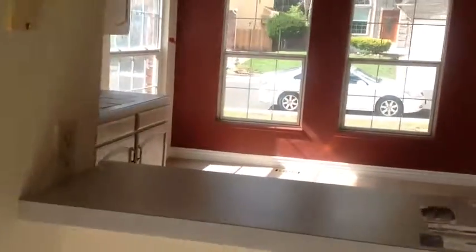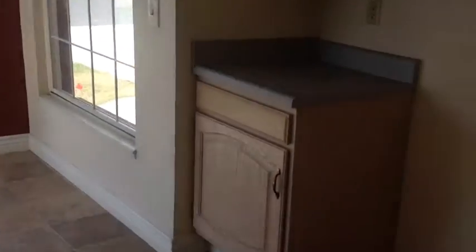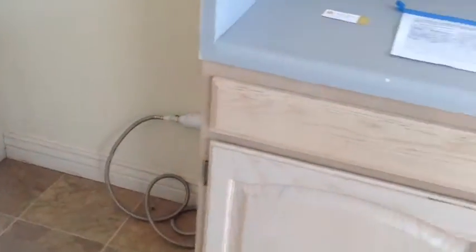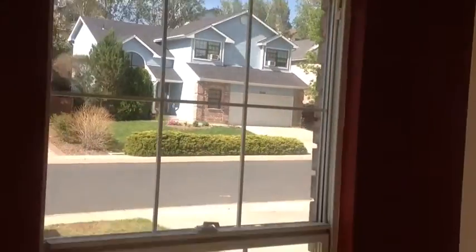So this is the kitchen. Let me walk in. There's no appliances. The VA sometimes does require appliances, so we can ask Grant about the appliances because they're not here. Most of these HUD homes, the appliances don't come with them. So with this window, you've got a broken seal — that's why this window is so condensated. Otherwise, these other windows are in pretty decent shape.